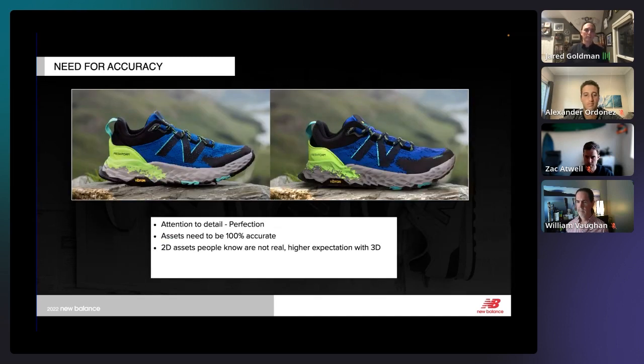Attention to detail and accuracy is something we've talked about from the start. When somebody looks at an illustrator drawing, they know it's fake and look past any imperfections. But when people look at a 3D asset, it has to be real — if it's off, people question it. What we've pressed on our team is 100% accuracy with digital assets. The result is assets so accurate that it's pretty hard to tell the difference between a photograph and the digital asset.